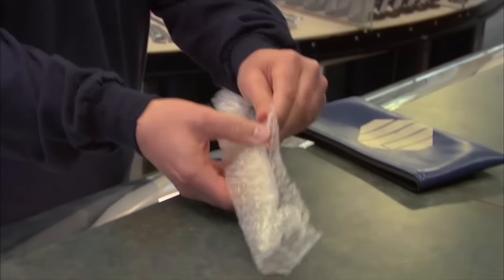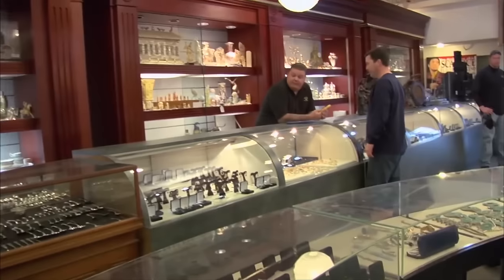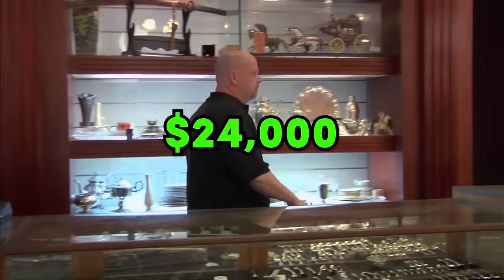Gold bar. In a special episode, a guy named Matt came to the shop with a mysterious gold bar. Rick and Corey carefully checked it and figured it was worth around $24,000.